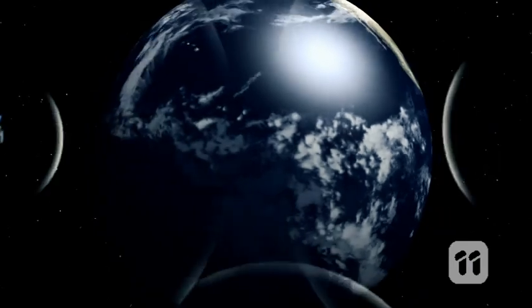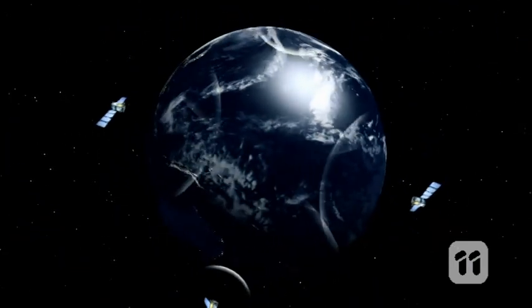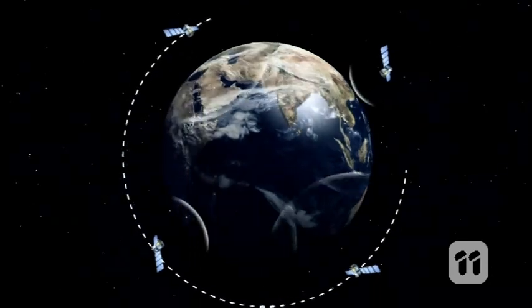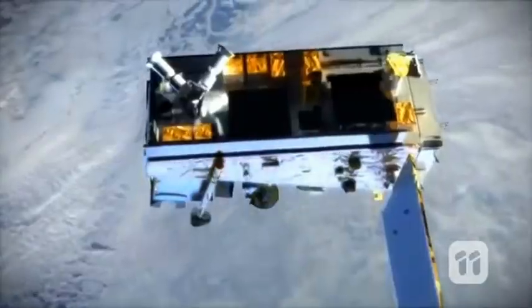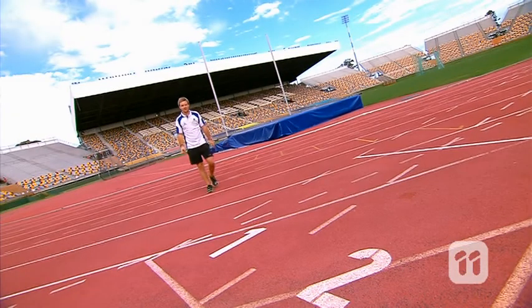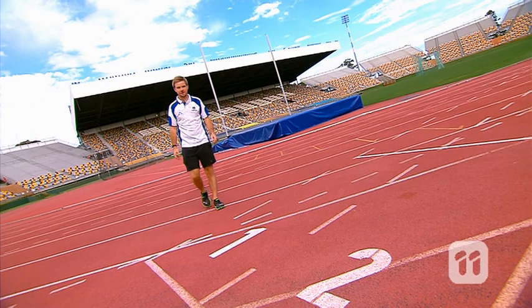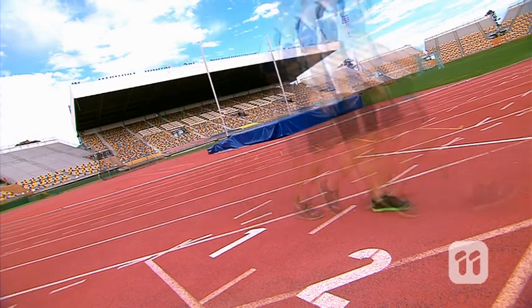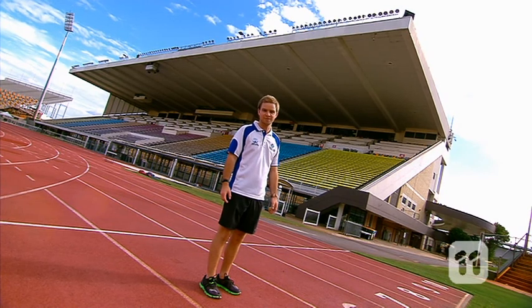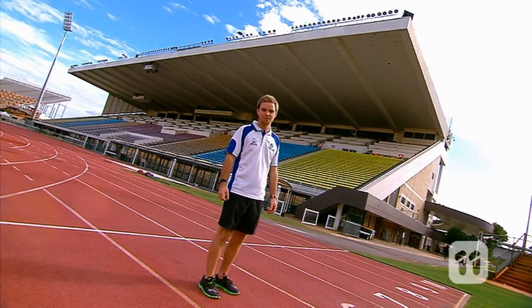GPS, or Global Positioning Systems, is a navigational system which uses satellites that orbit around the Earth to triangulate your position. As you move, it tracks that movement and lets you know how far you've travelled and in what time. The problem with GPS is it doesn't work everywhere and the signals are less accurate, especially indoors. And they have limitations when it comes to changes in speed and direction. So we built a tracker that didn't rely on GPS technology.